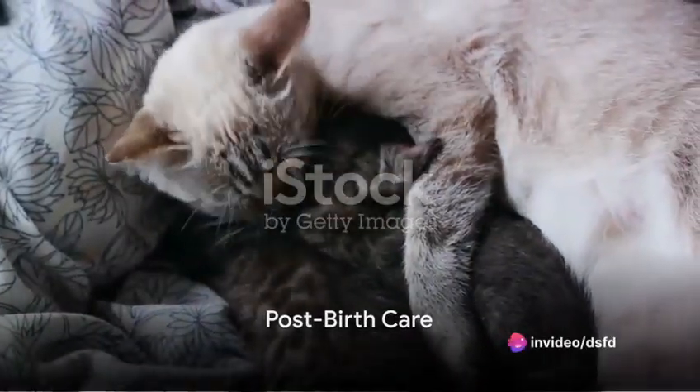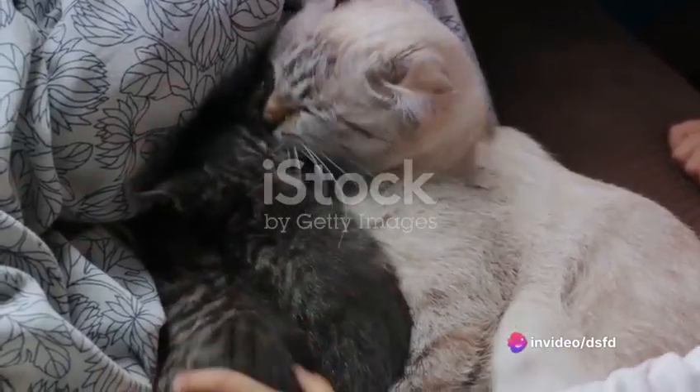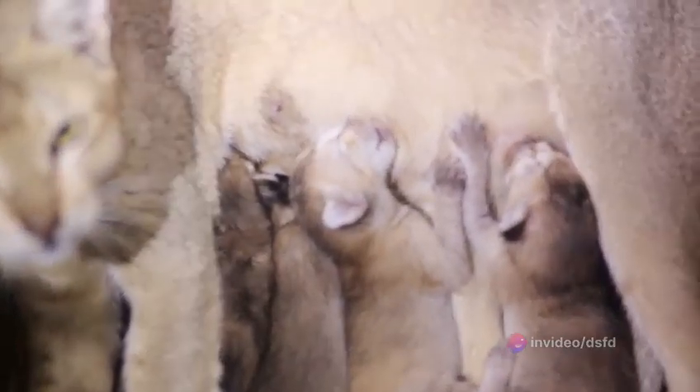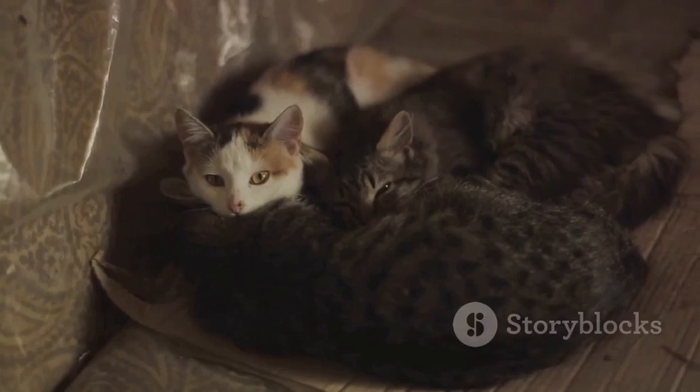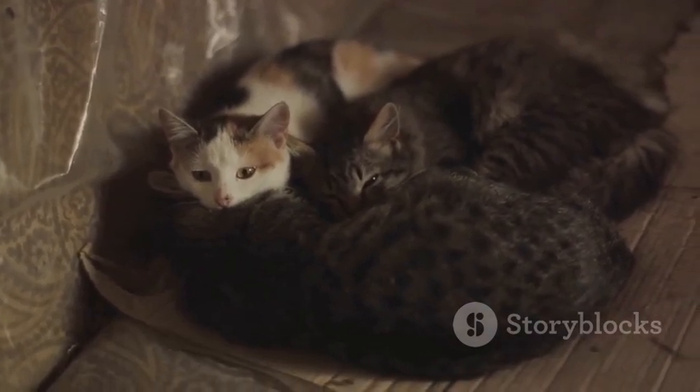So that's the amazing process of birthing cats, but what happens post-birth? After giving birth, the feline mother's duties are far from over. She embarks on the tender mission of caring for her newborns — she meticulously grooms them, ensuring they're clean, feeds them, providing essential nourishment, and cuddles them, offering warmth. And thus concludes the fascinating journey of birth in the world of cats.